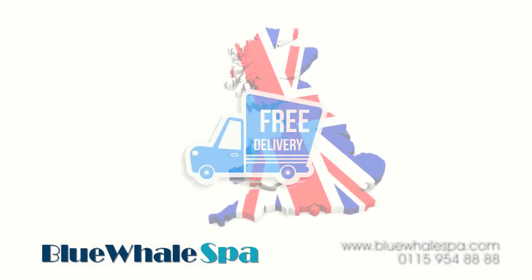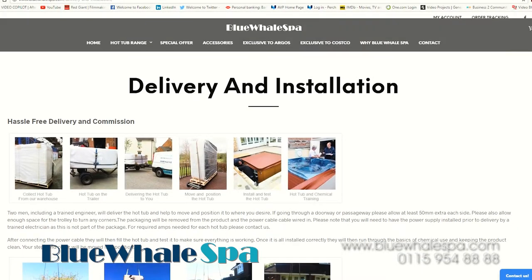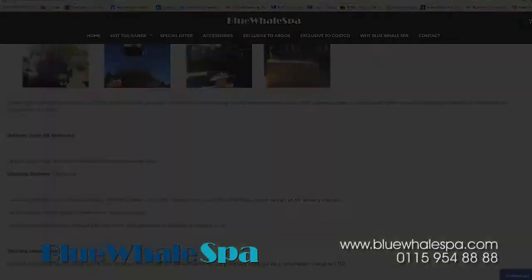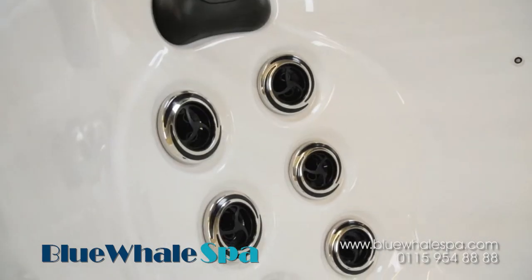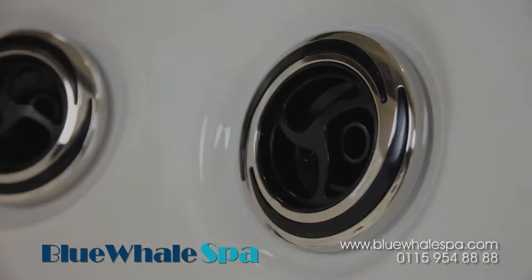At Blue Whale Spa we provide free delivery for all of our customers in the mainland of the United Kingdom, and your hot tub will be delivered and installed by our highly experienced teams of installation technicians. With a 10 year guarantee on the tub structure, 5 years on the shell surface, and 2 years on parts and labour warranty, our support team is with you every step of the way.